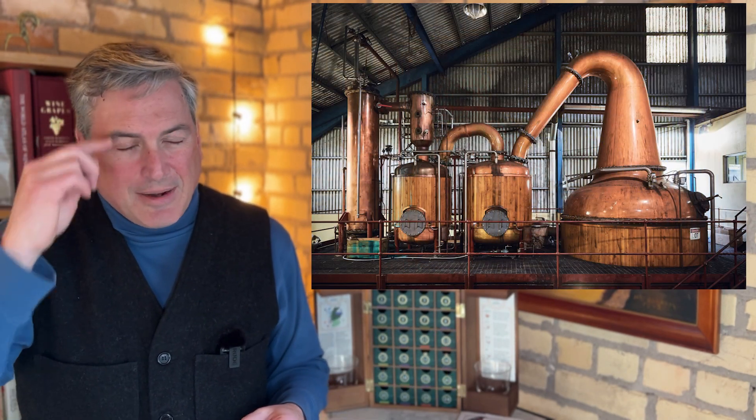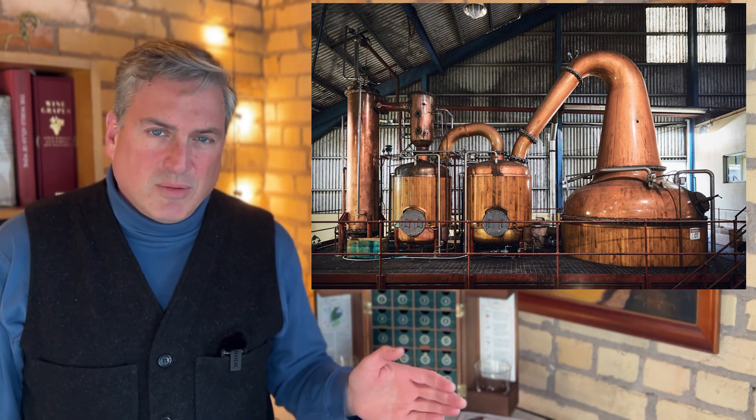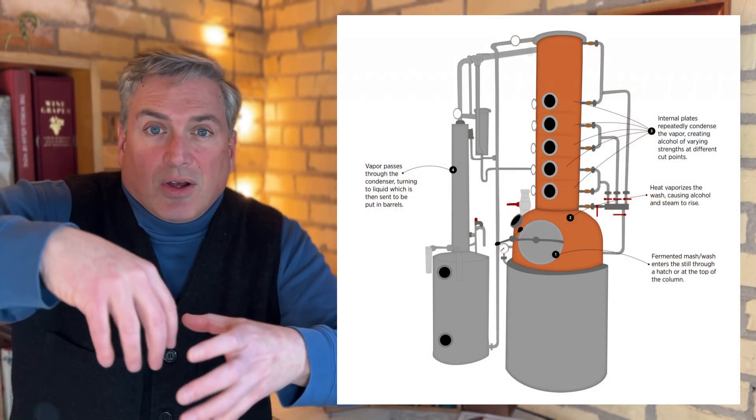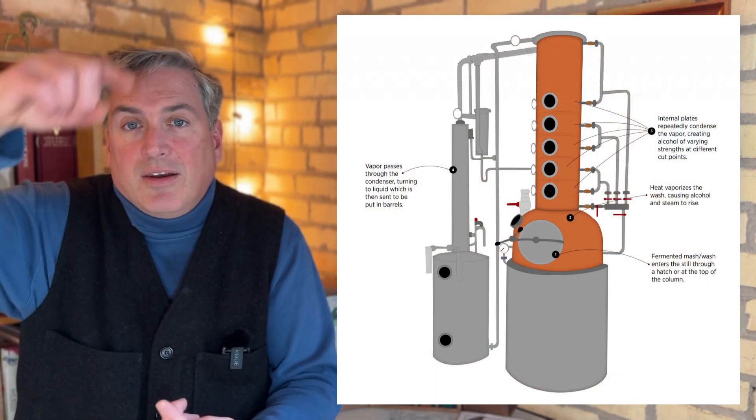But here is your little lesson for today. Last week I talked about how a still was like a refinery. When I talked about a still, I imagined a pot still — this kind of round-belly, gooseneck-looking copper thing. I'll put a picture of one here. But there's another type of still too, and that's called a column still. In a pot still, you load all the liquid in the bottom, make a fire, and voilà.